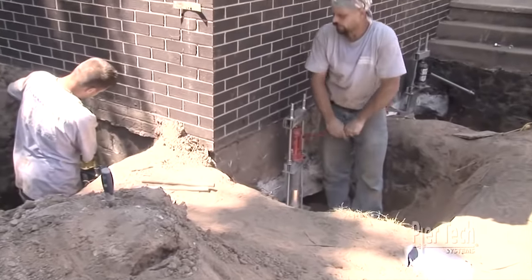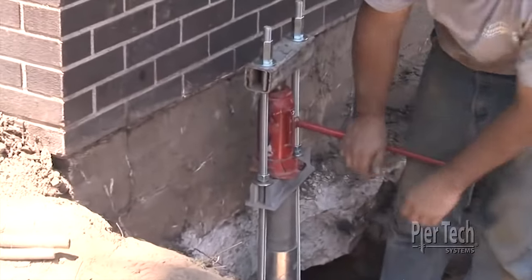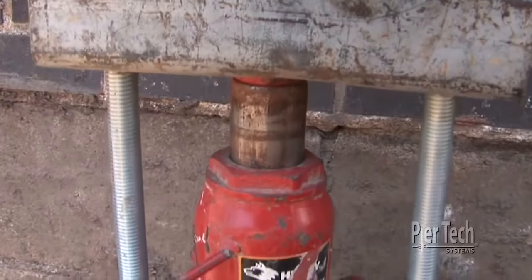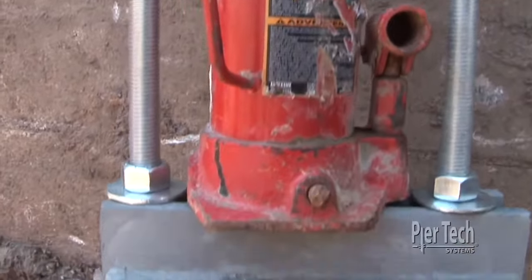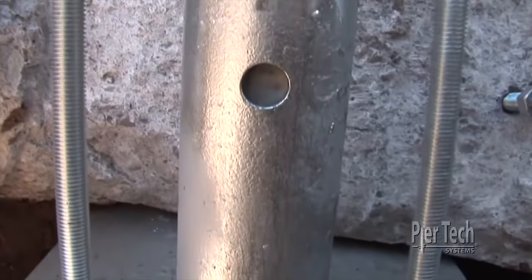Once the foundation is successfully stabilized, all holes are backfilled and every effort is made to return the landscape to its original condition. PureTech Systems — your permanent foundation solution.